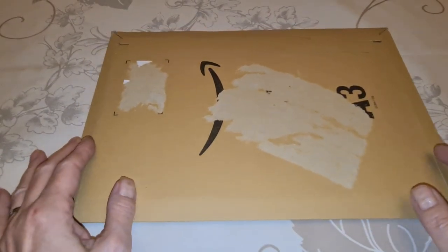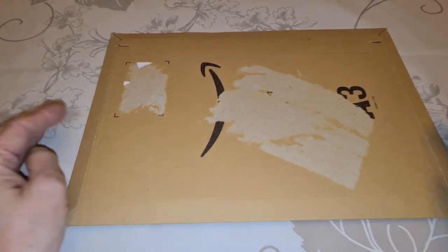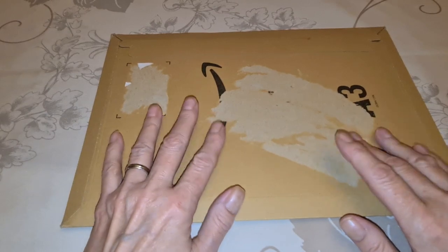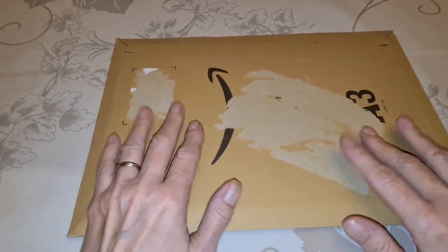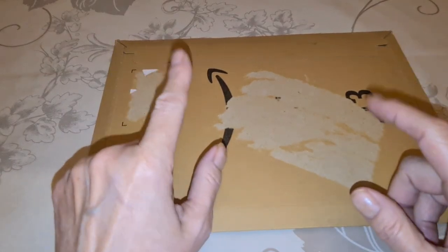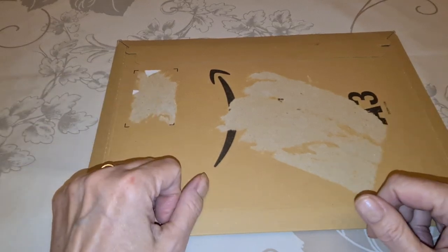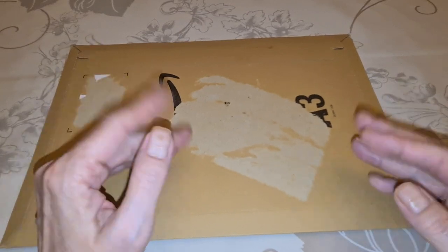Hello everybody, how y'all doing? Welcome back to Diane's Diamond Painting Journey. I got something really special here today — it's not really diamond painting, but it is sort of related. But first, let me say hi to all my subscribers. Thank you for being here. I've gotten some new subscribers lately, thank you, thank you, thank you. Appreciate you so much.